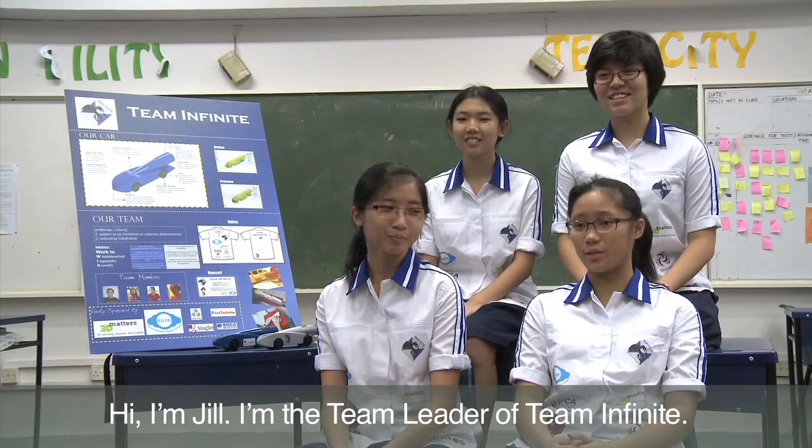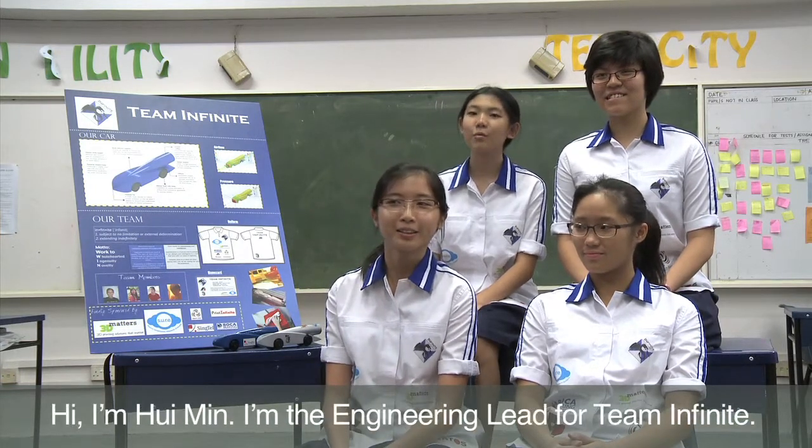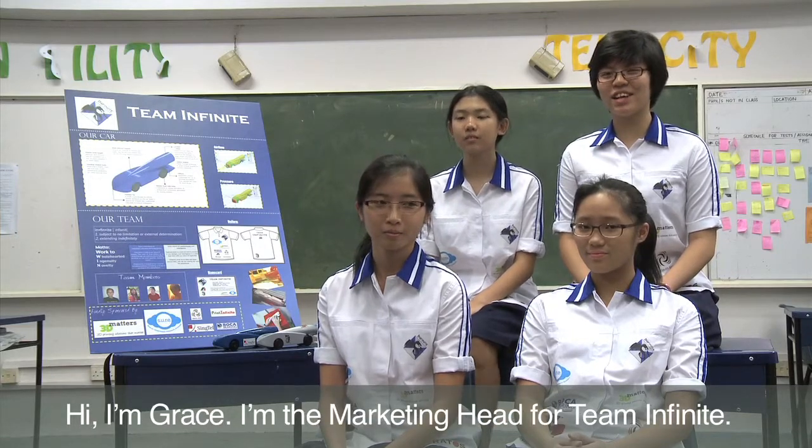Hi, I'm Jill. I'm the team leader of Team Infinite. Hi, I'm April. I'm the design lead of Team Infinite. Hi, I'm Hoi Min. I'm the engineering lead for Team Infinite. Hi, I'm Grace. I'm the marketing head for Team Infinite.